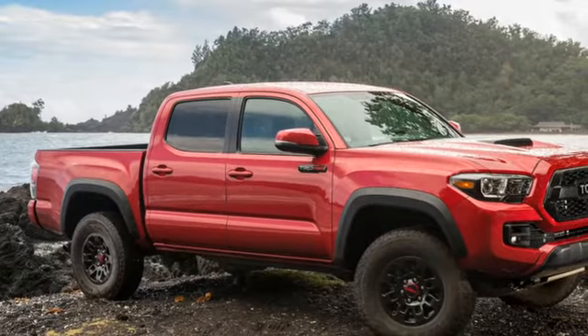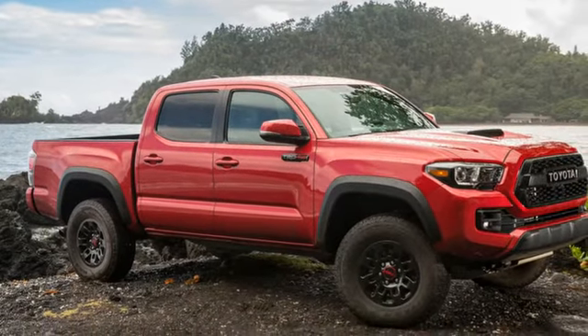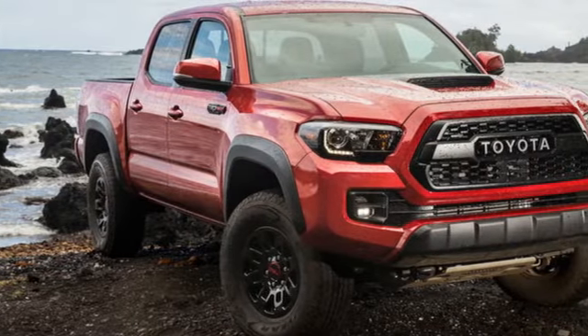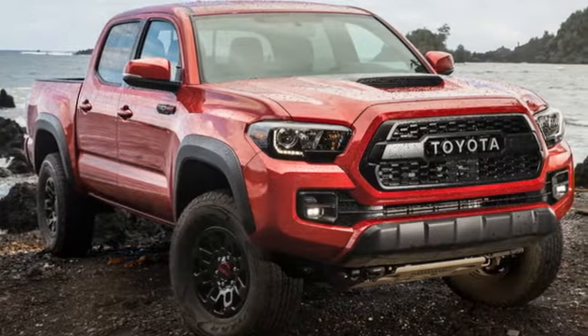So we wait. By afternoon it's game on, and I get to try my hand at making the descent in a sacrificial TRD Pro, the wheels scrubbed hard by abrasive pumice the whole time.